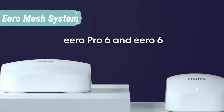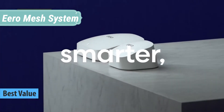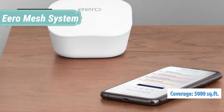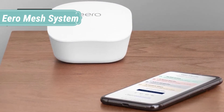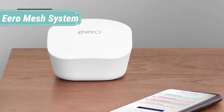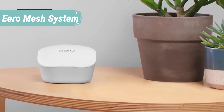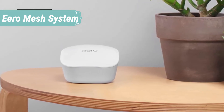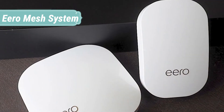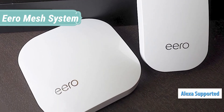At number 4 we have the Eero 6. Eero 6 systems use the power of Wi-Fi 6 to deliver faster speeds, increase your internet's efficiency, and reduce network congestion. Say goodbye to dead spots and buffering with a connection that doesn't slow you down, even as you add more devices. Both Eero 6 and Eero Pro 6 feature a built-in Zigbee smart home hub, making it easy to connect compatible devices with Alexa, so you can control certain lights, locks, plugs, and more without the need to buy separate smart home hubs. Get a consistently strong signal for streaming, gaming, and working from every part of your home.